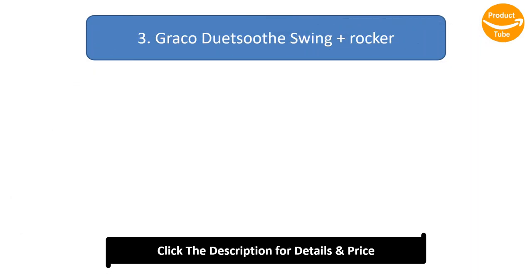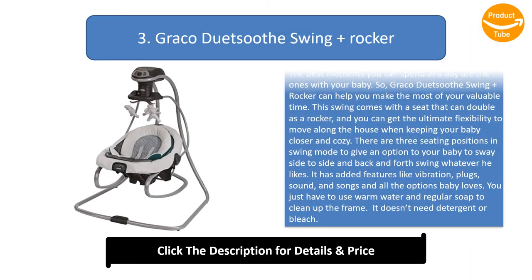Graco Duet Soothe Swing Plus Rocker. The best moments you can spend in a day are the ones with your baby. Graco Duet Soothe Swing Plus Rocker can help you make the most of your valuable time. This swing comes with a seat that can double as a rocker, and you can get the ultimate flexibility to move along the house when keeping your baby closer and cozy.